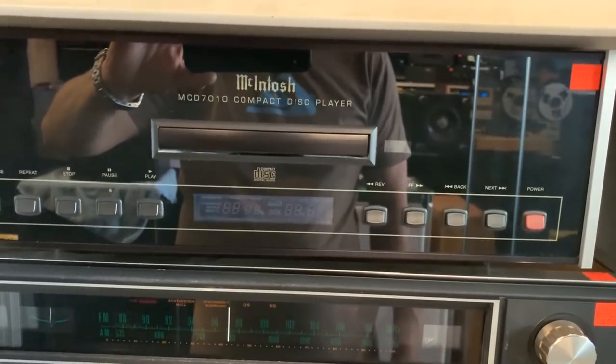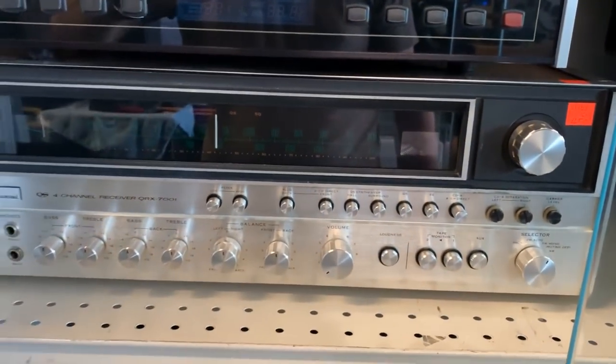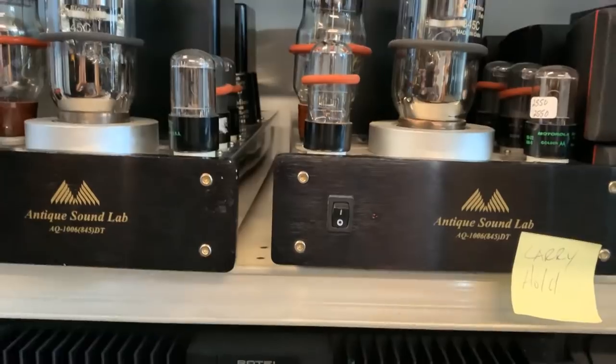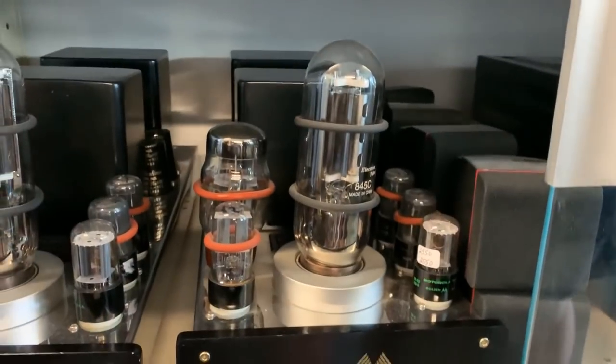McIntosh piece — MCD 7010. Some old vintage receiver. Oh, what do we got here? Nice tubes, Bobby. Antique Sound Lab. Nice. It's an American company, somewhere in the east, I think.